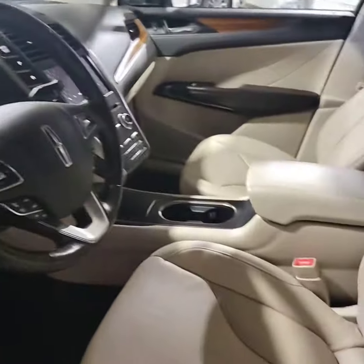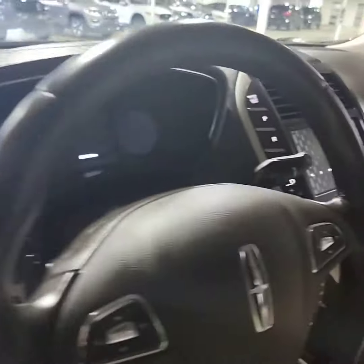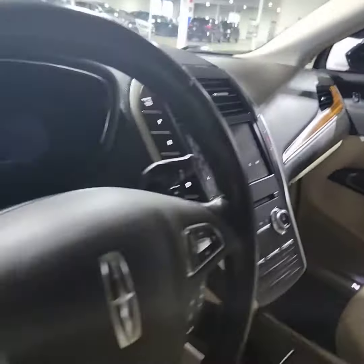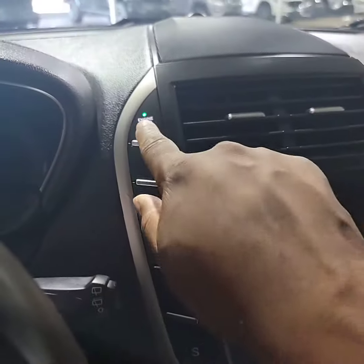This classic tan interior with wood grain and brown is so nice. Look at all the room in the back for your guests. Let's check out a few of the features.